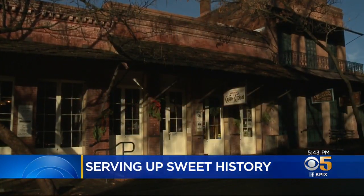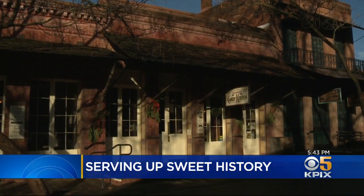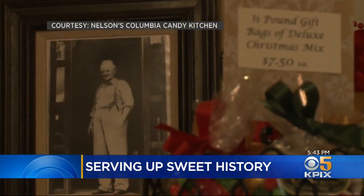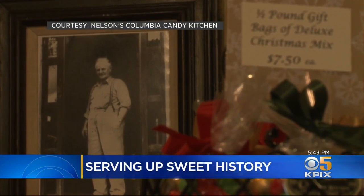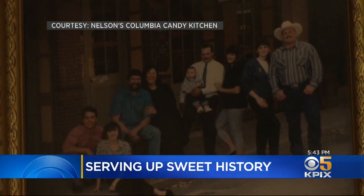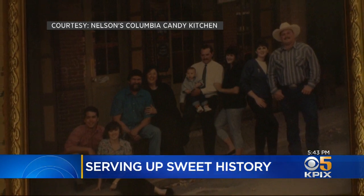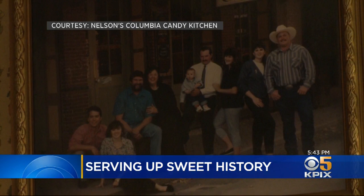Janice says a Danish candy maker and his wife actually set up the shop here on Main Street 96 years ago. One of their employees, a former coal miner named Rex Nelson, bought the business in 1936. Rex was Janice's grandfather-in-law, and when he died 50 years ago, Janice and her late husband Michael moved from Southern California to Columbia to take over.